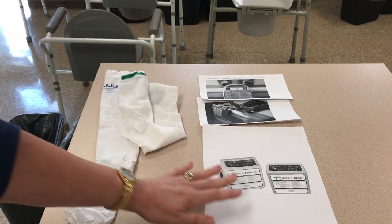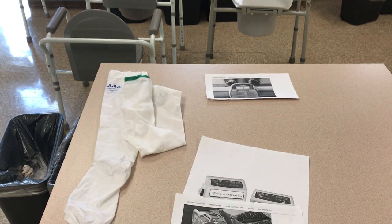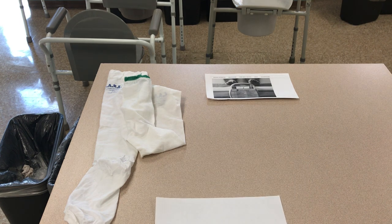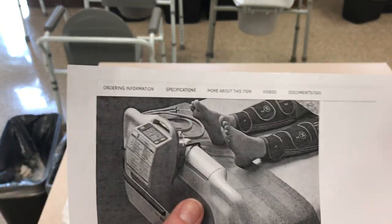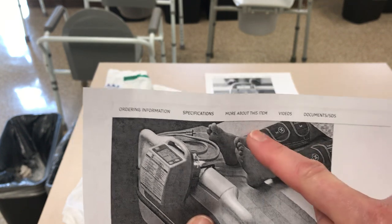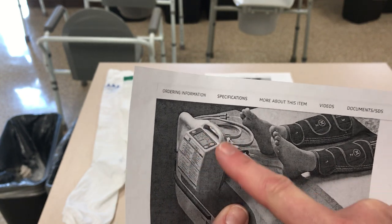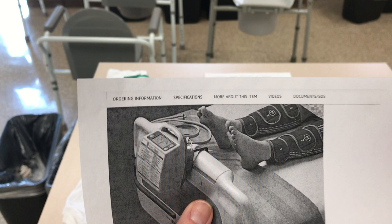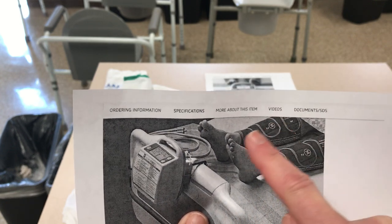The other thing I wanted to show you today is the pneumatic compression device. When a person goes into the hospital for surgery, or if they're in bed and immobile, we will put one of these on the patient. Basically it is these wraps here that are connected to the machine, and the machine will deliver compression — a massage or compression — through these sleeves.